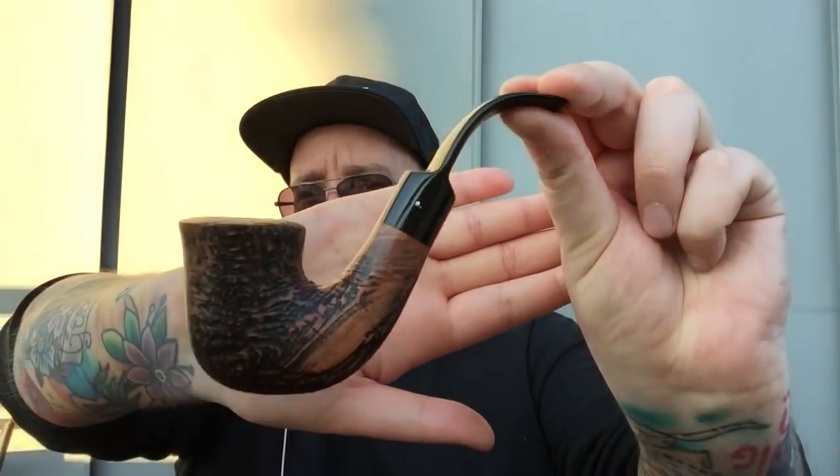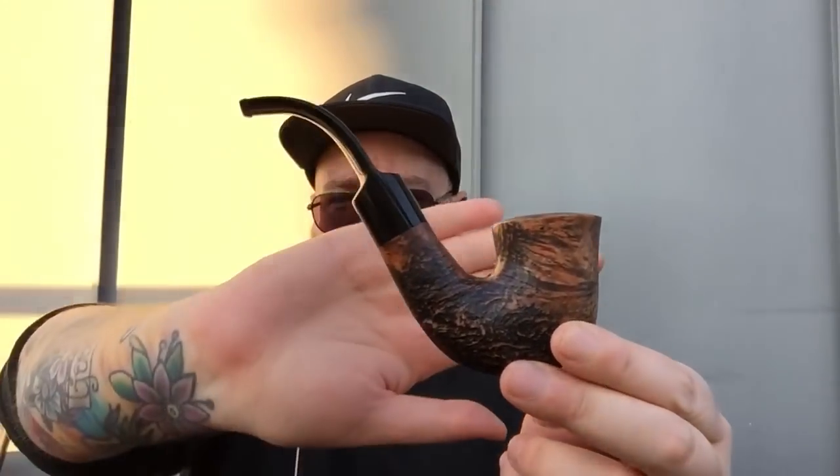First of all, housekeeping: it's a Polinski briar calabash — calabash shape, but it doesn't have any calabash properties. A lovely pipe and very inexpensive; I bought it from Tadeusz Polinski himself via his eBay shop. The only thing I'll say is the button on the stem is very small, so if I'm not careful it'll drop when clenching.